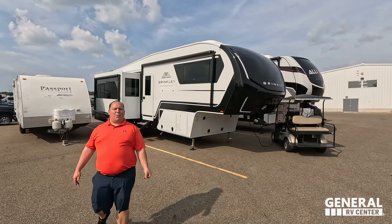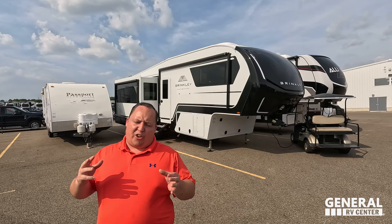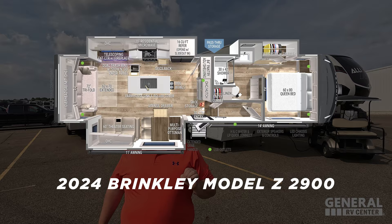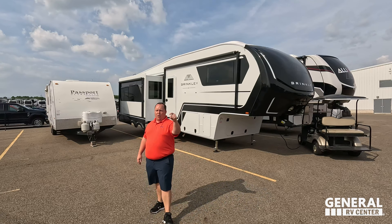Hey everyone, I'm Matt, welcome back to another video. Today I am super excited — we are talking about one of the newest and hottest brands of manufacturers. You've seen us do their 3100; this one comes in a little bit smaller and a little bit less expensive, but it's still an awesome floor plan. This is the all-new 2024 Brinkley Model Z, the 2900 floor plan. We are going to look at the outside features first, then the inside features, then give you three things we love and three things we dislike about the Brinkley.